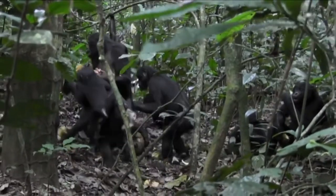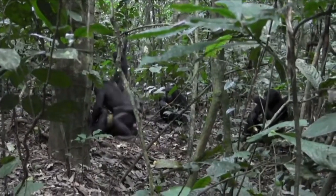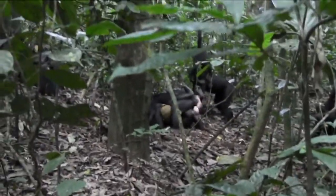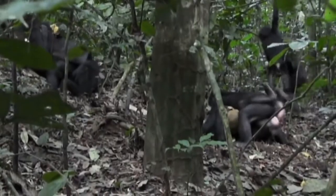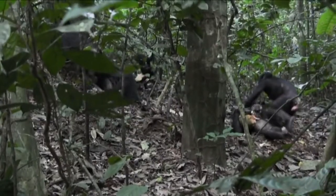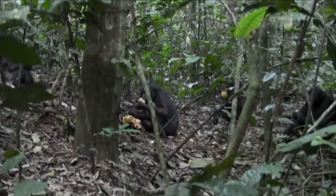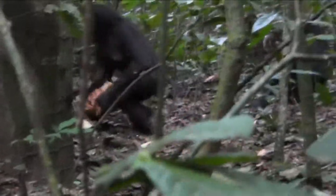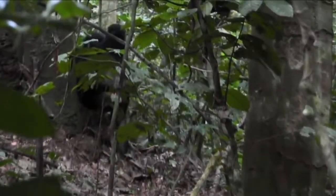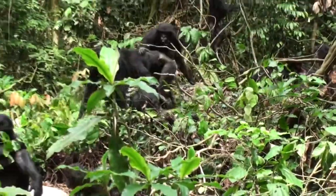Bonobos substitute sex for aggression — sex is the glue of their society. Social greeting, bonding, food sharing, and reconciliation is done by having sex for about 15 seconds. Sex is initiated about once every 90 minutes. Bonobos share with us an extended sexual receptivity, resulting in reduced male competition because one male cannot simultaneously guard half the group's adult females. Since bonobo females mate with every male, there is no harem for the males to compete over. When a new alpha male takes over the group, there is no infanticide because he is as likely to be the father of the group's infants as any other male in the community.